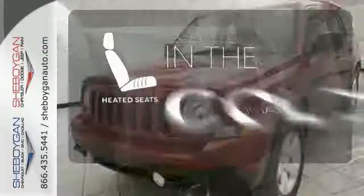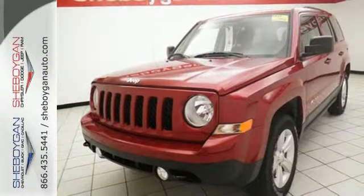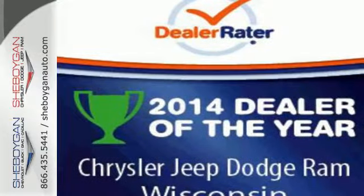The heated seats keep you comfortable, no matter how cold it is. This compelling Jeep Patriot could be yours — come take it for a test drive.